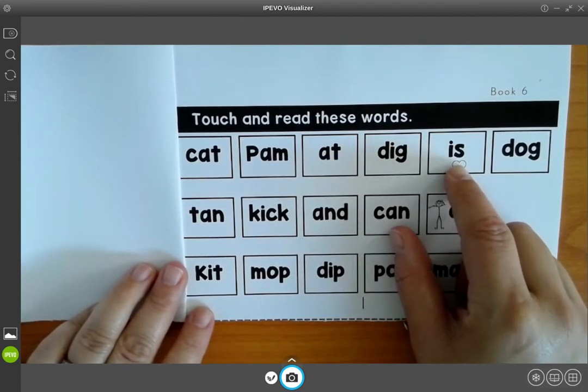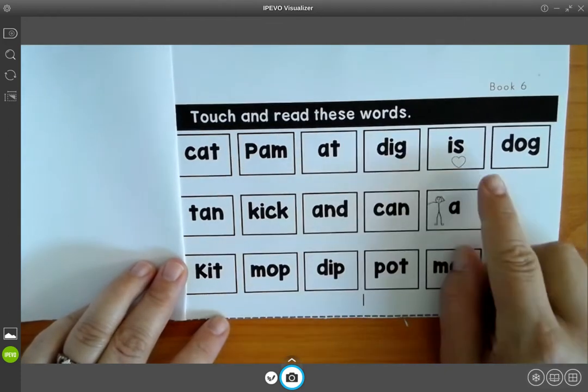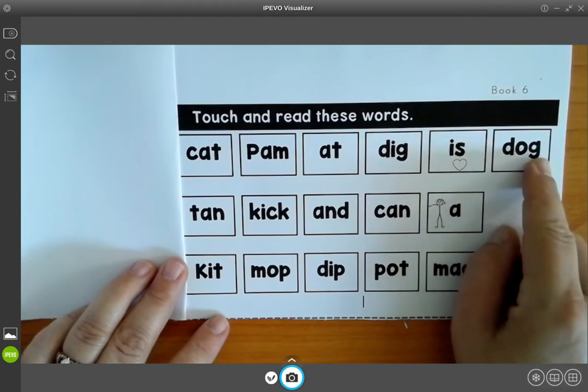This heart is here to remind me that S can also say Zzz. D, aw, dog.